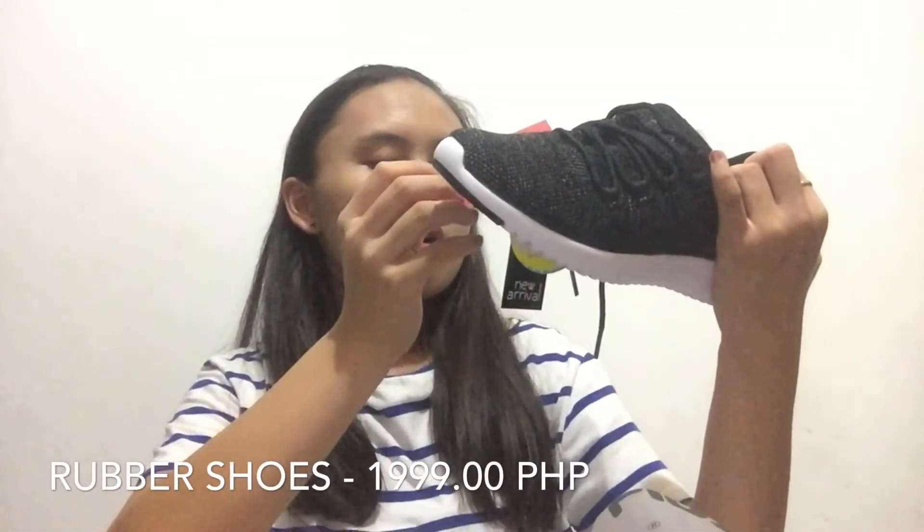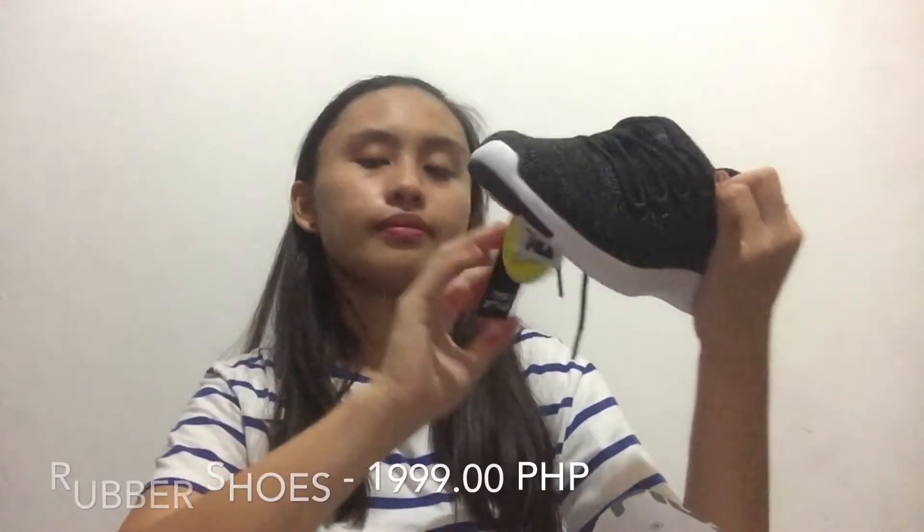Moving on, we have my shoes. I bought shoes from Fila. I've been using my old shoes for three years and they're getting really worn out, so I needed to buy new ones. My old shoes were also from Fila, so I just bought from Fila again. They're just plain black and they cost ₱1,999.